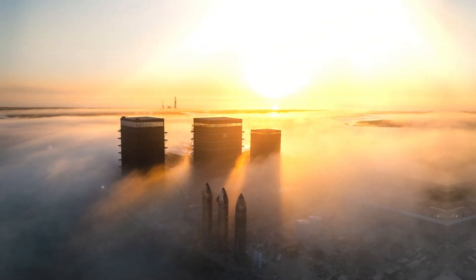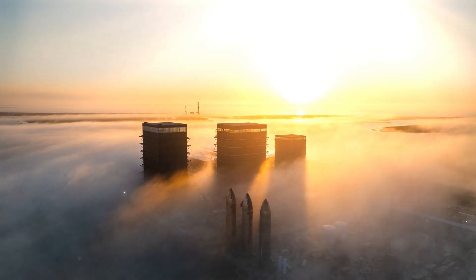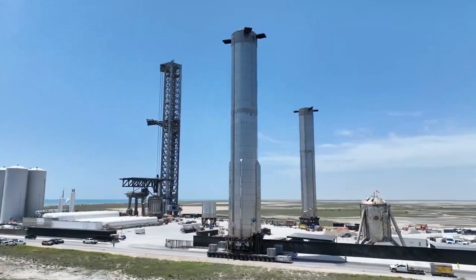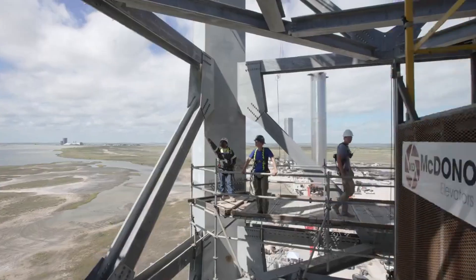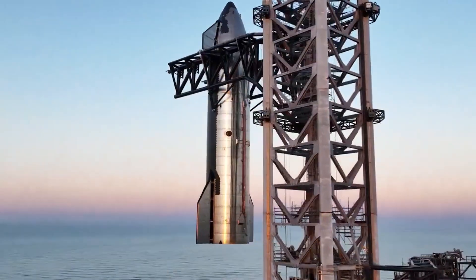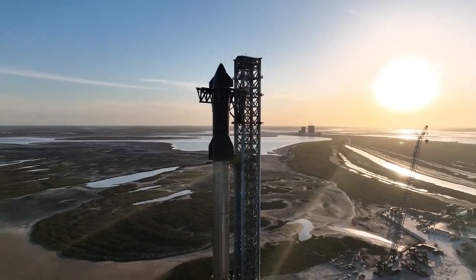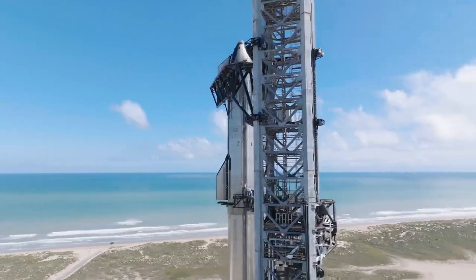SpaceX worked closely with the Australian government and US regulators, ensuring everything was by the book. In the days leading up to the event, the ship Limitless — a loyal workhorse for SpaceX — prepared the recovery site. This ship has a history of supporting Starship splashdowns, including those from Flights 4 and 5.